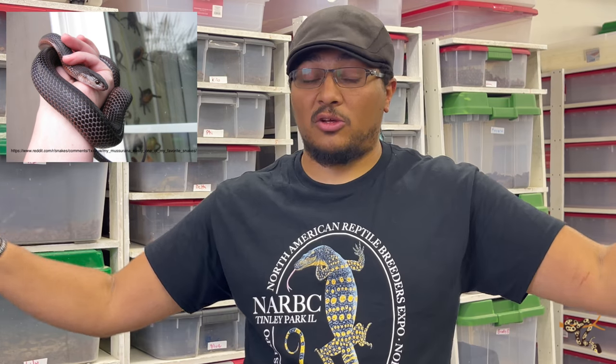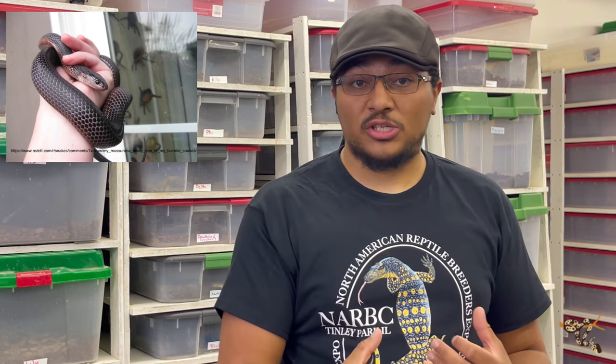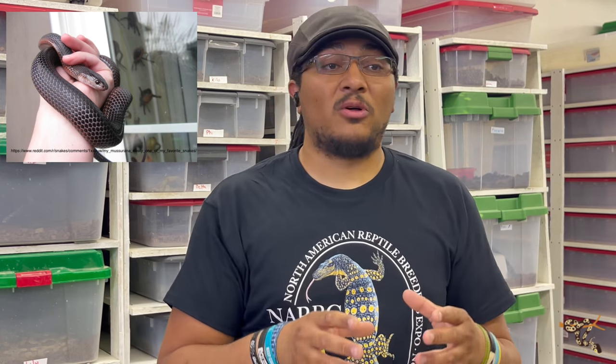They have a natural immunity to Bothrops venom. If you don't know, Bothrops is the species the Lancehead Viper belongs to, and that is one of their main prey sources. In several farming and rural communities, they tried to harvest and breed Museranas en masse and use them as a natural snake deterrent. It didn't really work out — they didn't reproduce as well as wanted, and they mostly just took off and avoided people, whereas the Bothrops and lanceheads are a little more accustomed to sitting around people. So that didn't work out very well.